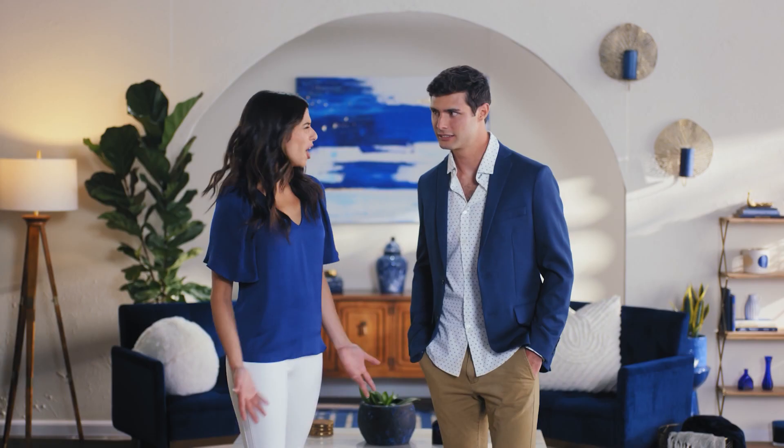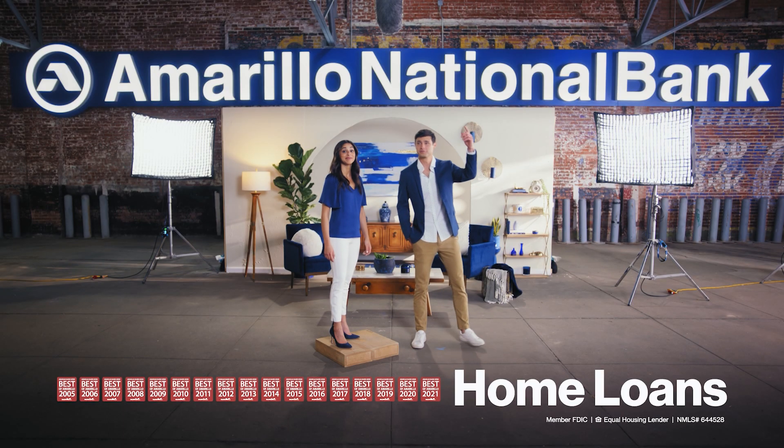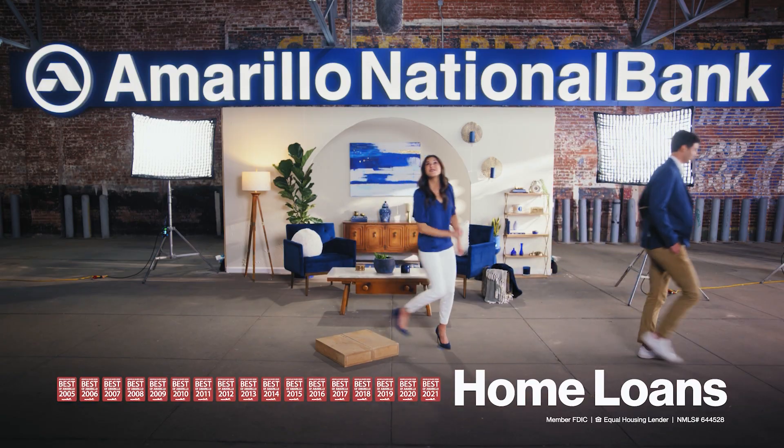Why would you go somewhere else for a home loan? A&B closes twice as fast as other lenders, and you can talk to someone local. Fast closings, local. A&B Home Loans — easy, fast, local.